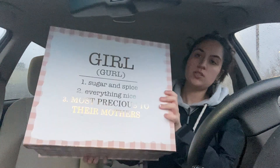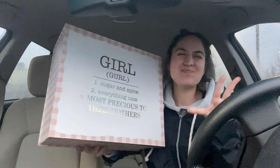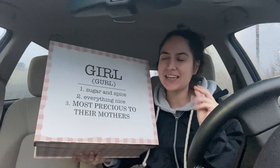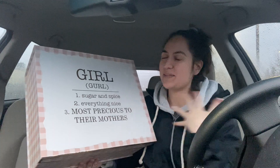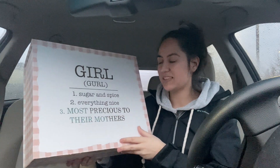I got things from Burlington — let me show y'all. This is really cute, I love it. It says 'Sugar and Spice' — that is honestly me to a T. I'm very sweet but if you really get to know me, or especially if a guy can crack the code, I can be a little spicy sometimes. Everything nice is number two because I'm really nice overall.